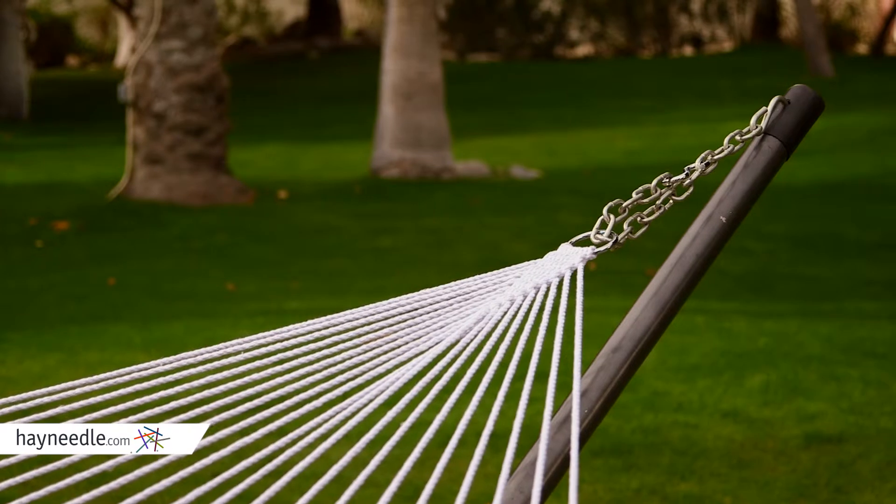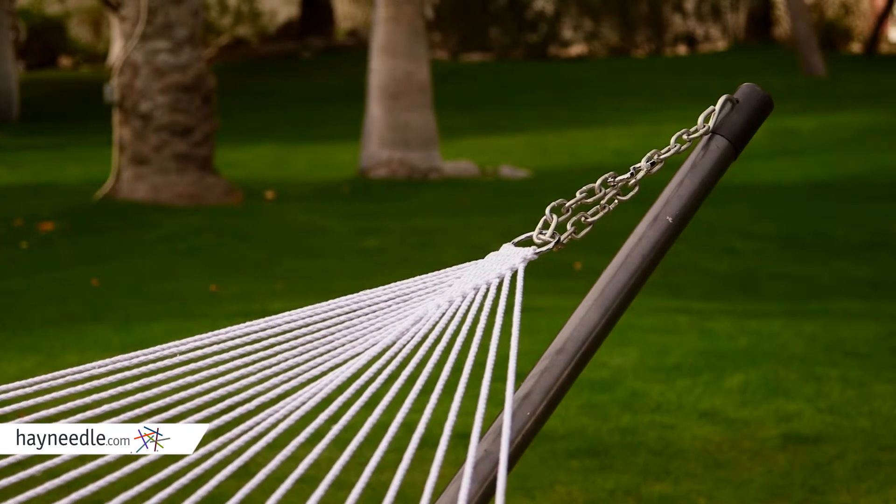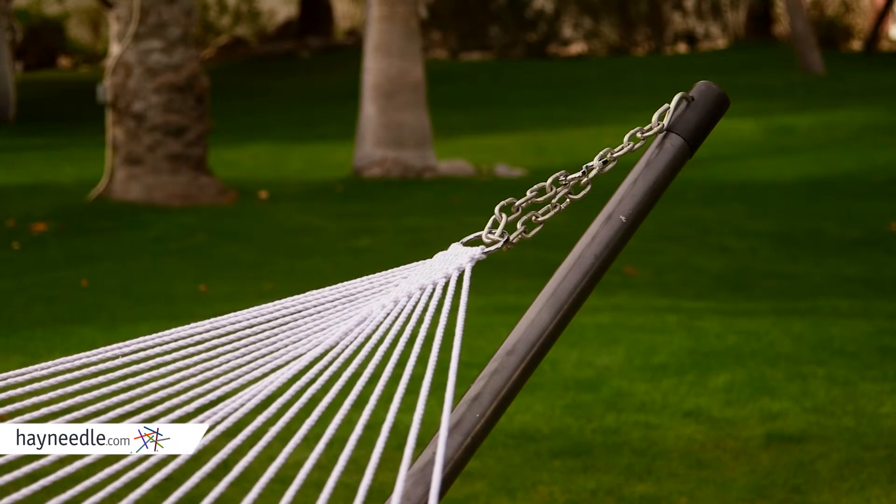Hanging hardware is included but the stand is not. Please feel free to check out all our available stands at HeyNeedle.com.